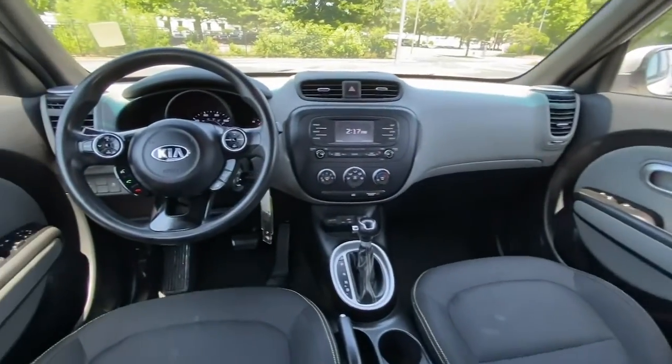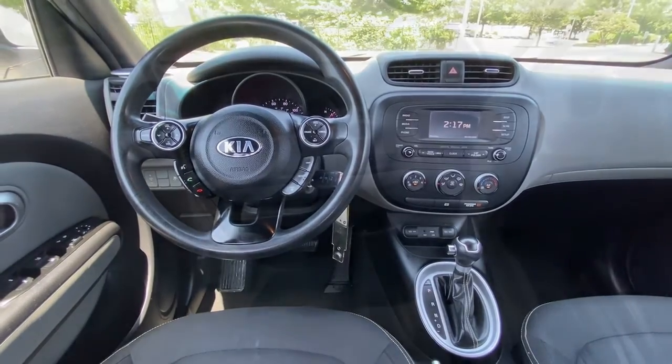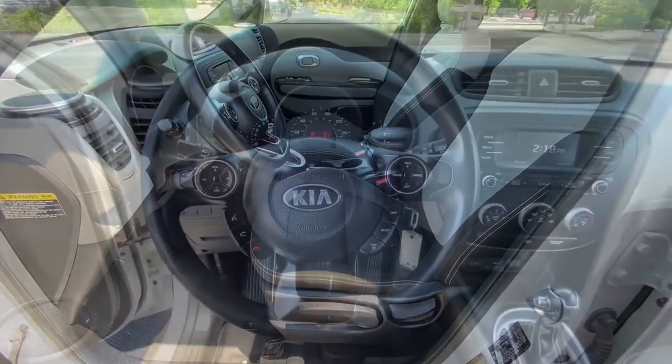You want to have fun, but need to be practical. Don't compromise, get the best of both worlds with a Soul. Our team will give you an outstanding test drive experience. Stop in today.